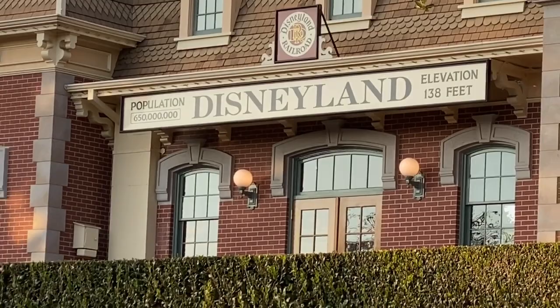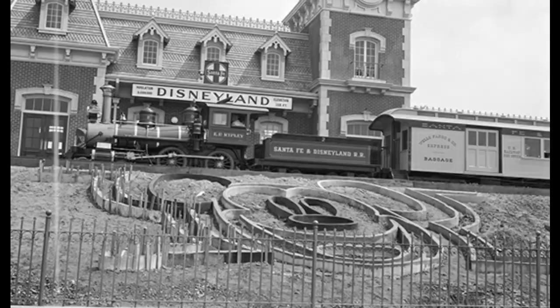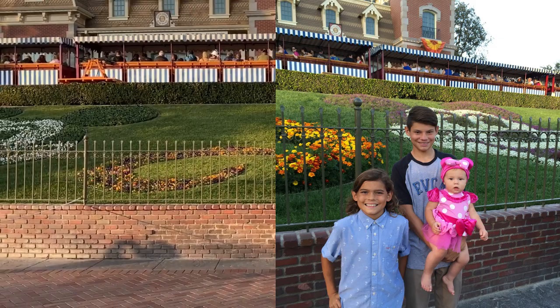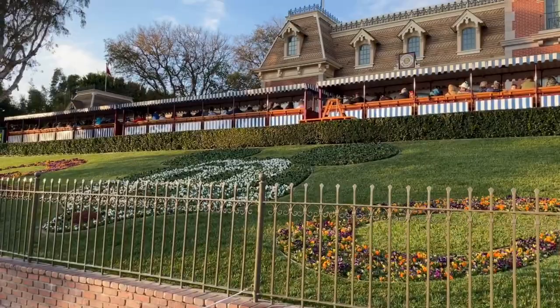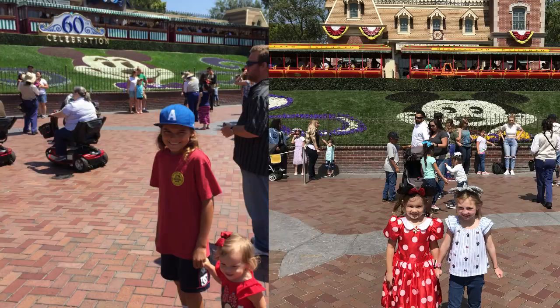As you enter the Disneyland Park, you encounter the iconic Mickey Mouse floral portrait that has been around since opening day on July 17, 1955. It is made entirely of flowers and is one of the most popular photo locations in the world. It is replanted up to eight times a year for the seasons and holidays. Mickey Mouse's face holds approximately 5,300 individual plants, not to mention an additional 2,000 plants on the sides of the flowerbed — more than 58,000 plants a year just in the Mickey Mouse portrait.